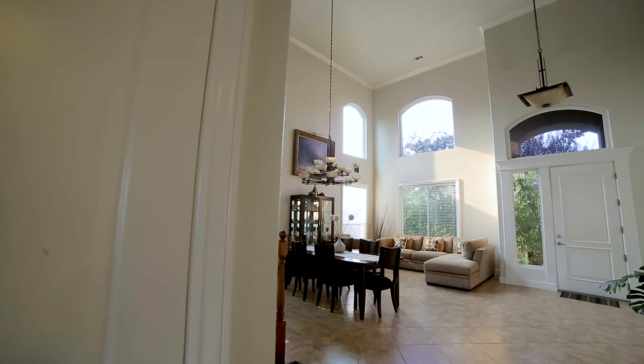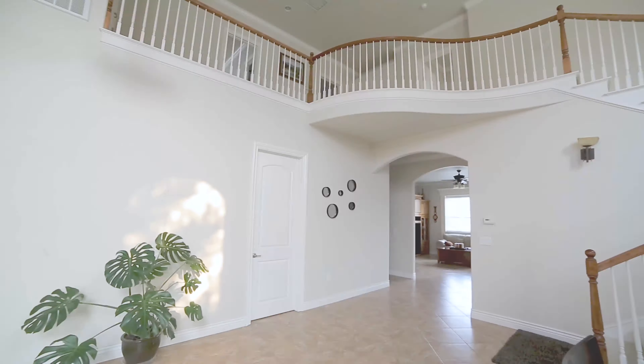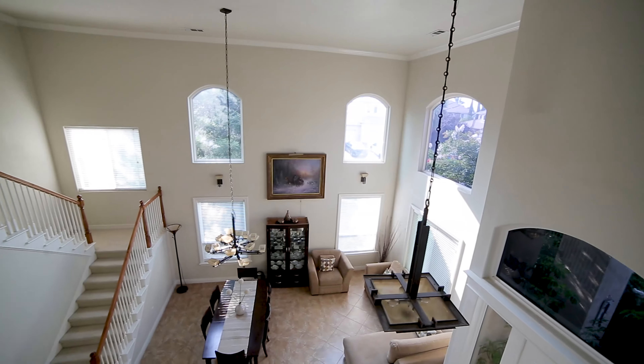Good morning! I'm doing good and I hope you guys are excited today. I have this very beautiful listing at Fair Oaks — let me show you.